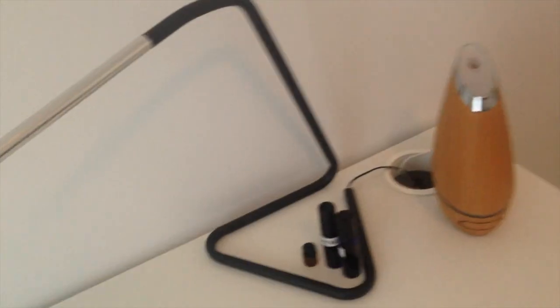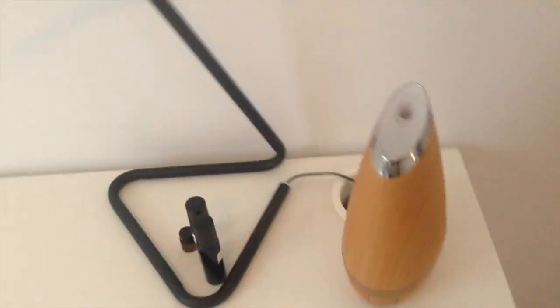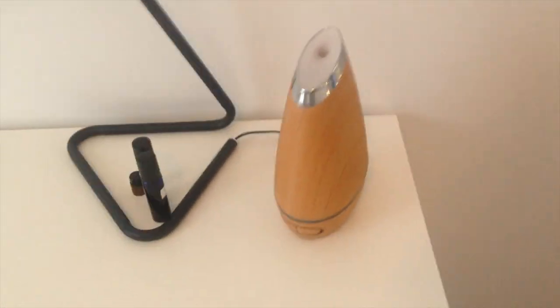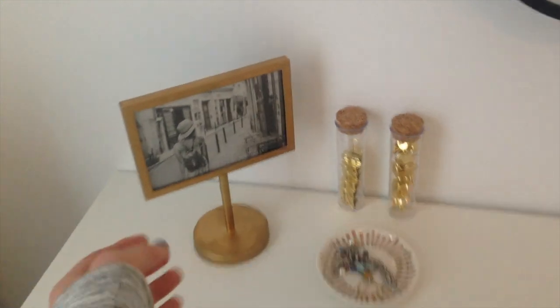I got something from Ikea and I got a diffuser for my oils and stuff — I think I actually just got that two days ago from Amazon.